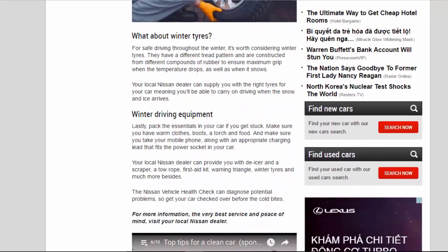What About Winter Tires? For safe driving throughout the winter, it's worth considering winter tires. They have a different tread pattern and are constructed from different compounds of rubber to ensure maximum grip when the temperature drops, as well as when it snows. Your local Nissan dealer can supply you with the right tires for your car, meaning you'll be able to carry on driving when the snow and ice arrives.